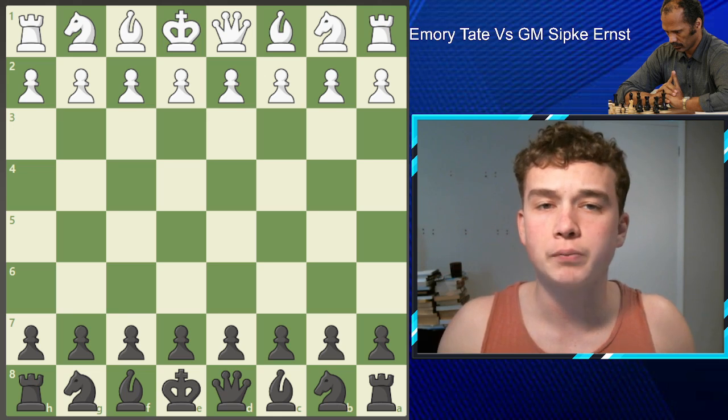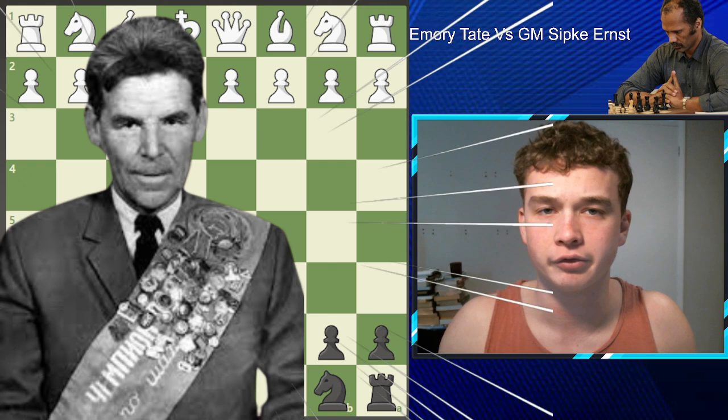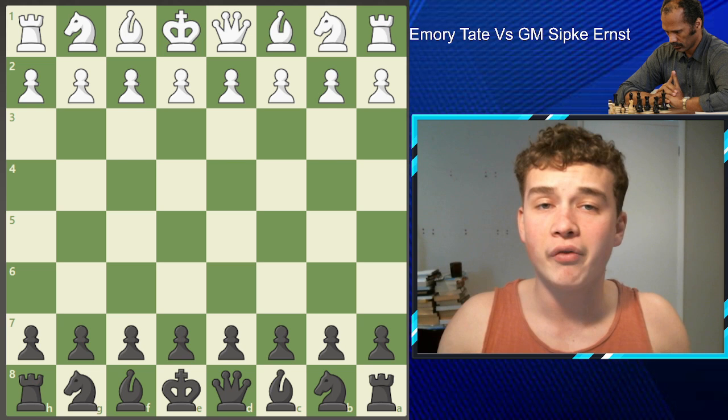When it comes to international masters, the majority of chess fans would agree the strongest player to ever compete under the IM title was Rashid Nejmedinov. He would rack up impressive wins over the likes of Mikhail Tau and Lev Pulevsky. However, there may be another man who is more worthy of being known as the greatest international master to ever live. His name? Emery Tate.